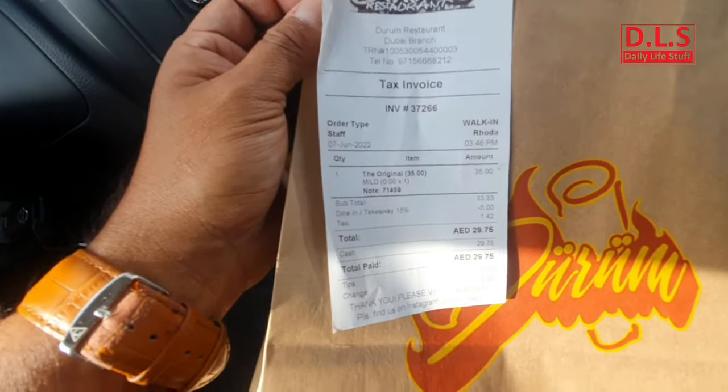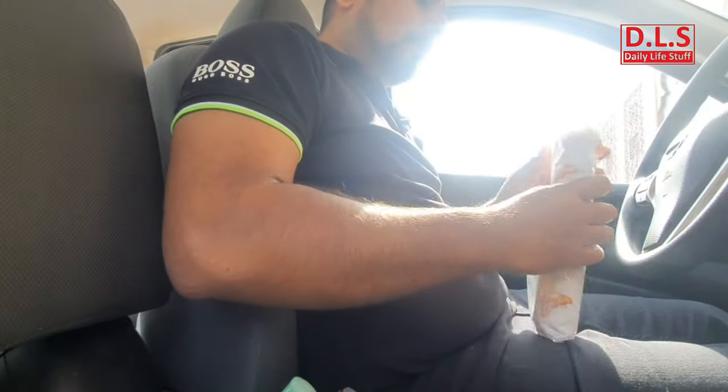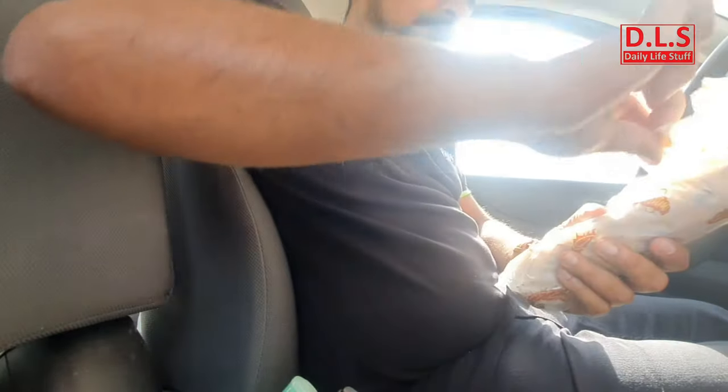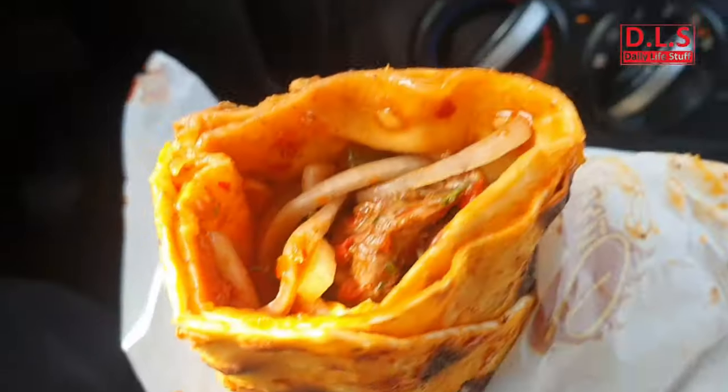It's a single kebab sandwich and it will cost you around 29.5. I'm just going to have it right now. It's full of juicy crispiness — onion, coriander, ketchup, and spiciness.